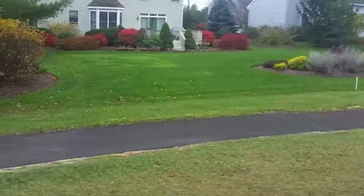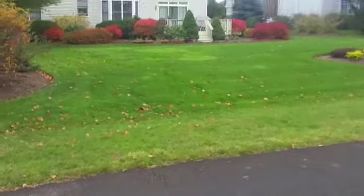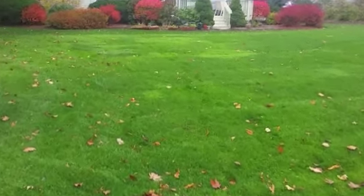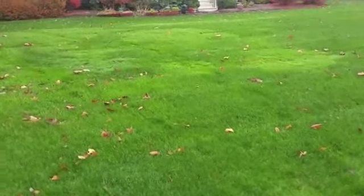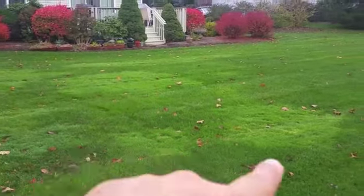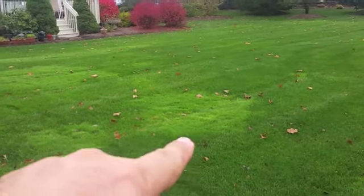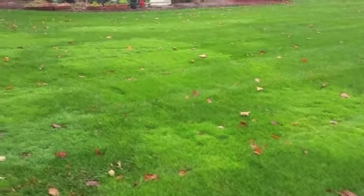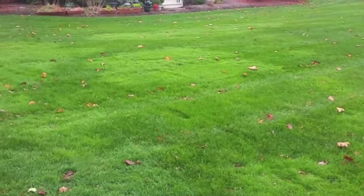As we pan back, you can see it in the distance. This bent grass in the homeowner lawn is not as desirable. Although it's green right now — we're in the middle of November — these lighter green areas really give a blotchy effect between the color here and the normal color of the lawn. That's why a lot of customers would really prefer that it's not in their lawn.